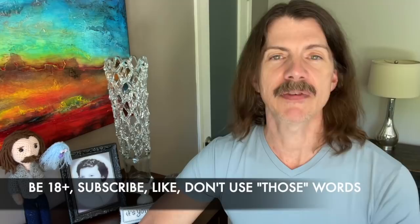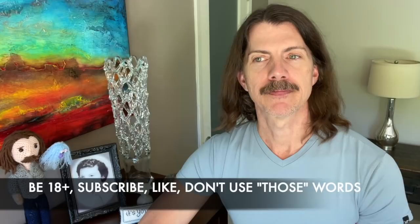Use those keywords in your comment if you'd like to be considered for any of those three giveaways — the bundle or the two other charts. Please be 18 years of age or older so that I can ask you for your address. Please be a subscriber to my channel, like the video, and don't use any keywords that might draw freebie trolls to our neighborhood.